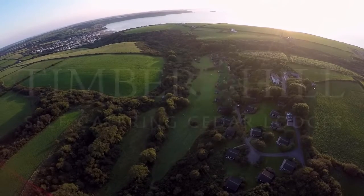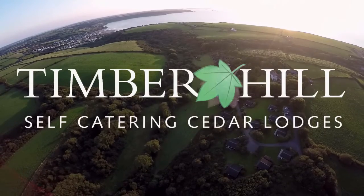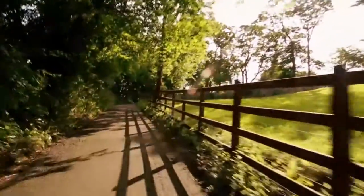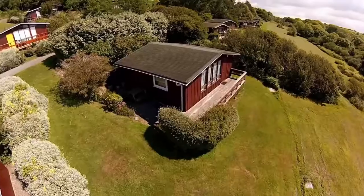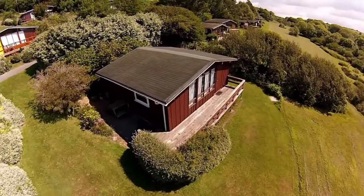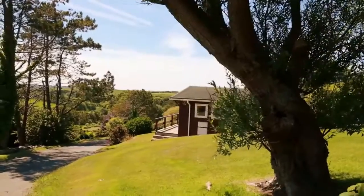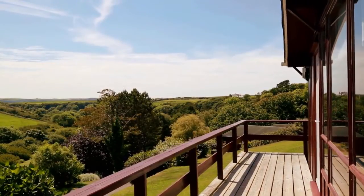If you are looking for a log cabin in Wales, then take a look at Timber Hill. Timber Hill is easily accessible following a tree-lined and well-maintained private lane. Nestling in beautifully landscaped grounds on south-facing slopes overlooking a secluded wooded valley, Timber Hill log cabins are in the very heart of the Pembrokeshire Coast National Park.